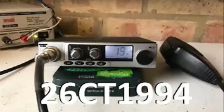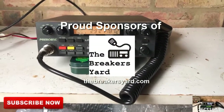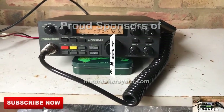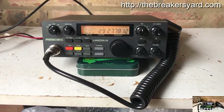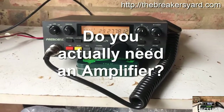Alright guys, it's CharlieTango1994 back with another YouTube video. If you're wondering should I get an amplifier, you've probably decided you need more power output or someone you know has told you to buy one. Before we enter into a debate about acquiring an amplifier, let's start by first asking a different question: do you actually need an amplifier?